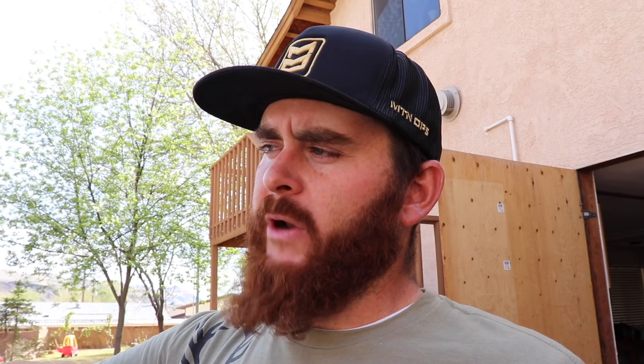Usually what'll happen is your antler buyer will show up, he'll weigh everything out, and he will just multiply it out and pay you by the pound. I'm working with an antler buyer that I've sold to at least 50 times. So what I'm gonna do is weigh this out before he gets here — he and I, our scales are the same. I'm gonna weigh them all on my scale and then he'll just buy them when he gets here.